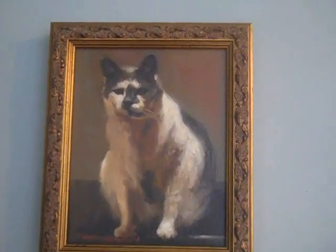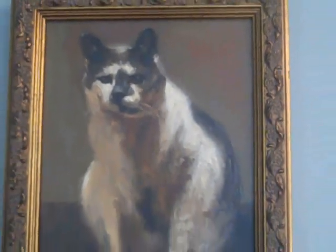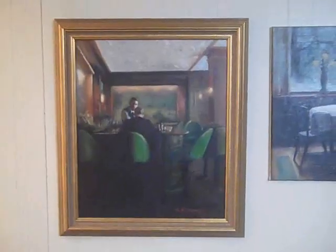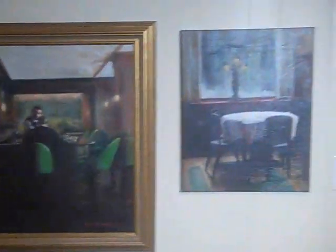Mostly I'm inspired by trips that I take. My cat inspires me a lot. Interior scenes — like if I go to a restaurant or any place that I visit — there's certain lighting or certain events going on. Those inspire me a lot.